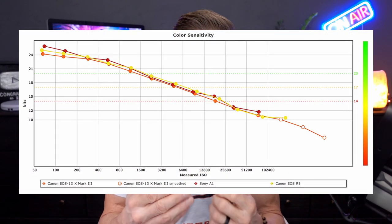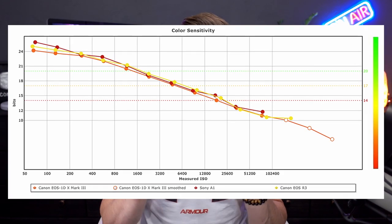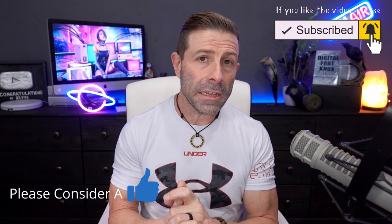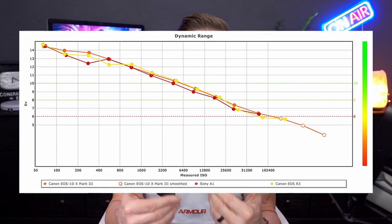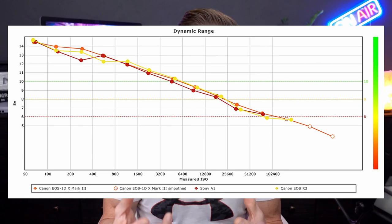When DxOMark refers to portrait or color depth, it's essentially a color sensitivity rating — a bit rate. They say around 22 bits is what they call excellent when it comes to actual color and color rendition. This camera is achieving 25 bits, which is awesome — definitely top notch. When it comes to landscape or dynamic range, EVs refer to exposure value, or how many stops of light the sensor can bring in without creating a ton of noise. 14.7 EV is really good.